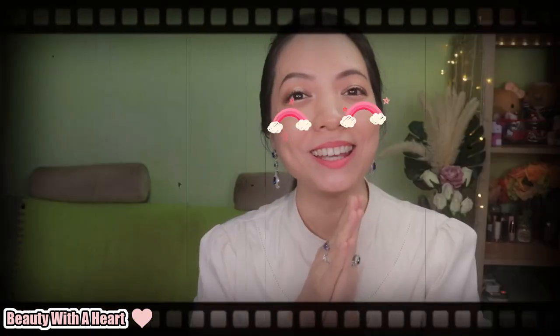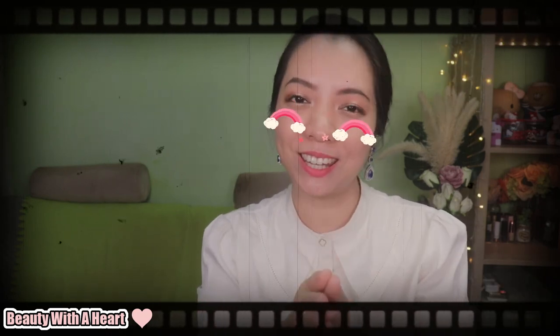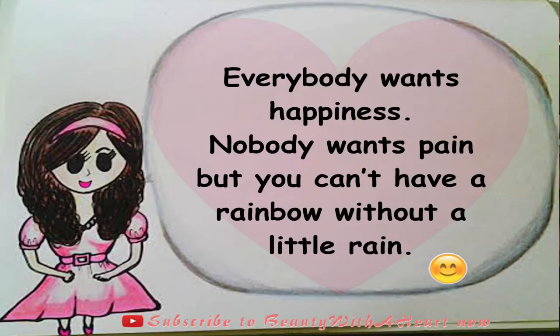I hope this video has been helpful for you dears. Now it's your turn to share with me — what Korean beauty products have you tried? Please comment in the section below; the best comment will be featured in my upcoming videos. And here's an inner beauty tip: everybody wants happiness, nobody wants pain, but you can't have a rainbow without a little rain.